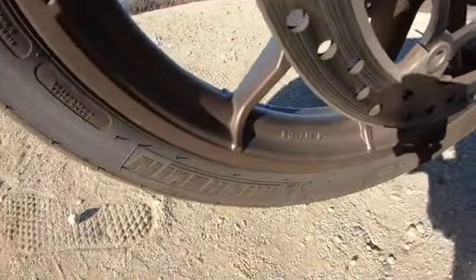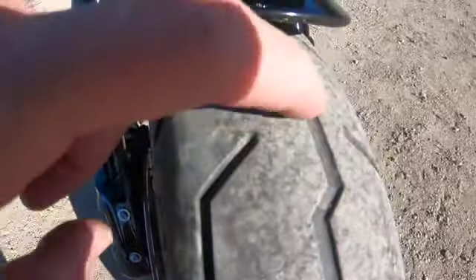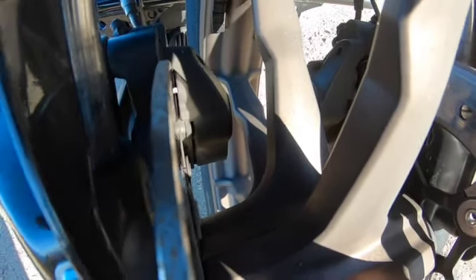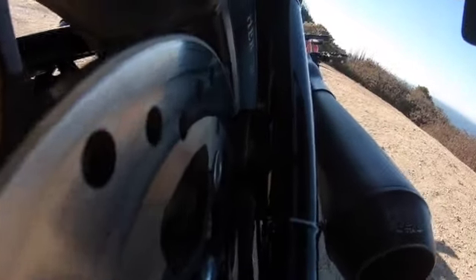These Michelin Scorcher tires have been really good. There's plenty of wear left in them after 10,000 miles — we'll see how long we can get out of these tires. I know there were some complaints about them but I'm digging the Michelin Scorchers that came with the bike. After 10,000 miles there's plenty of life left on the brake pads as well, both front and rear. The brake pads are holding up, the tires are holding up.